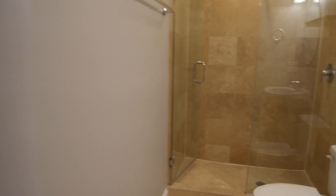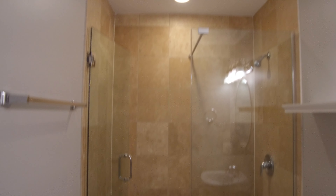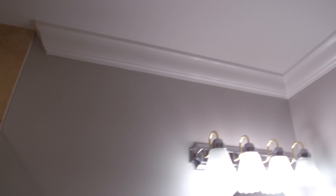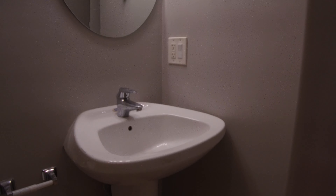Here is the common bathroom. There's a really big shower with a very nice stone surround. You can see we've got crown molding and really good base molding. There's a pedestal sink.